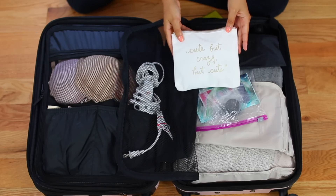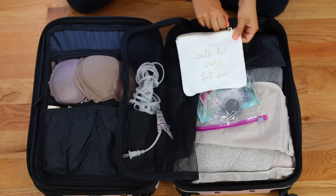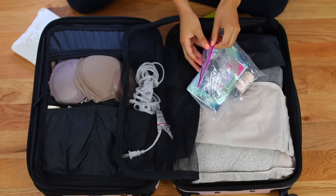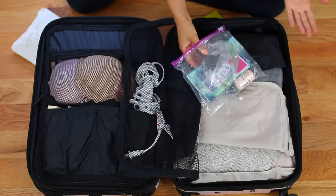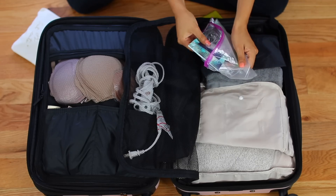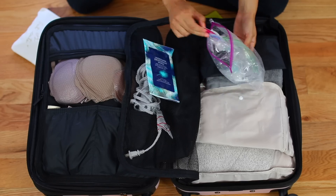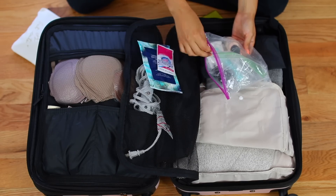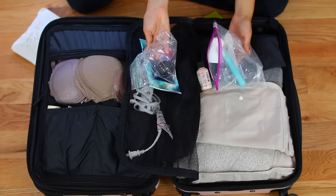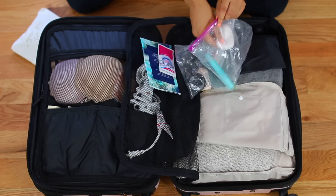In this first little bag — I got this from Forever 21 a while ago — I just have chargers, adapters, and things like that. In this little Ziploc bag I have some random things. I am going to be doing a separate beauty video sharing all the beauty items I brought, because if I went through everything here it would take too long. But in here I have some underarm deodorant wipes to stay refreshed throughout the day, some laundry detergent, some dry shampoo, bobby pins, some gel, hair oil, Shiseido, cotton pads, and things like that.